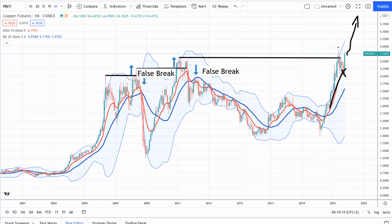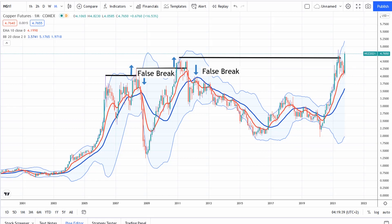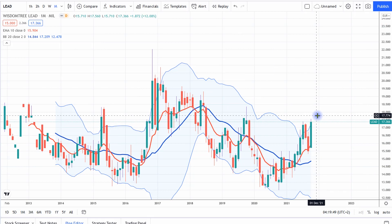Copper really taking off is quite interesting with Chinese property teetering, given so much demand for copper comes from Chinese construction. But with infrastructure plans in the US, massive demand is still going to be coming regardless. Either way, commodity markets are looking pretty strong right now. We also see lead continuing to trend to the upside, with the long-term trend shifting not too long ago. We've had the initial wave higher, the retest of the moving averages, and now taking off — that could be in for quite a nice move to the upside as well.